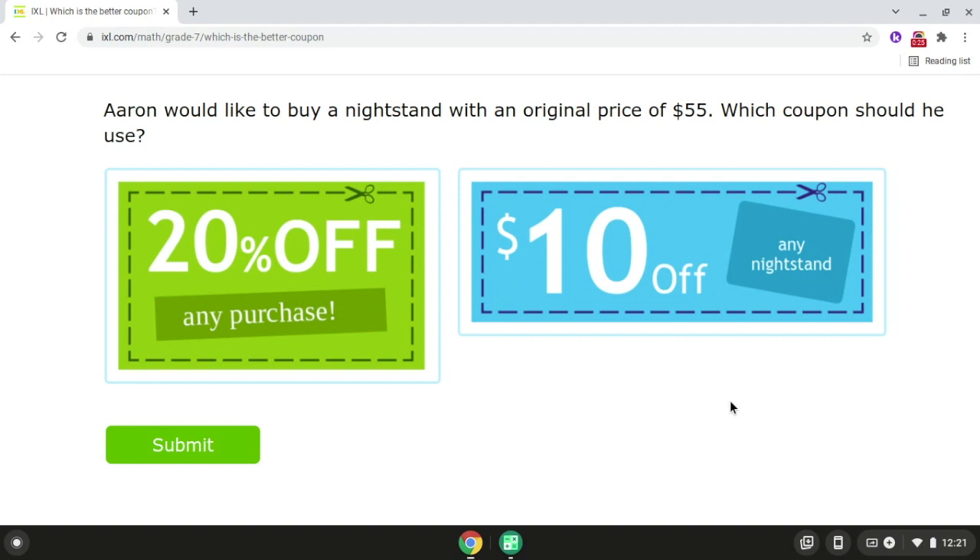For problem number one, Aaron would like to buy a nightstand with an original price of $55. Which coupon should he use? So as we can see here, we have a 20% off any purchase coupon, and we also have a $10 off any nightstand coupon.